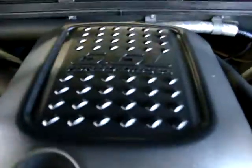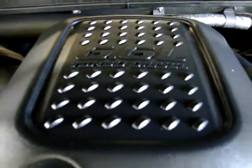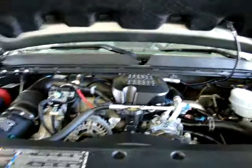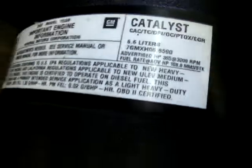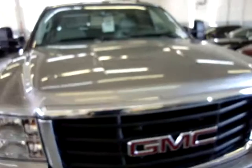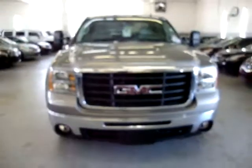As mentioned, it's the 6.6 Duramax turbo diesel with the Allison transmission — in perfect running condition. It's still under warranty: five years and one hundred thousand miles bumper-to-bumper.